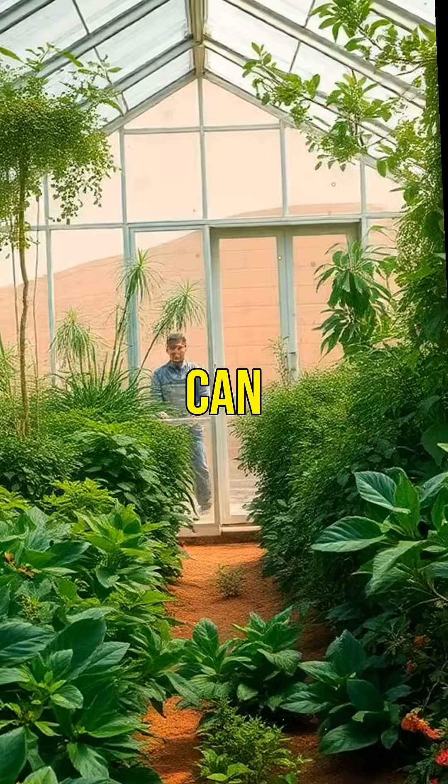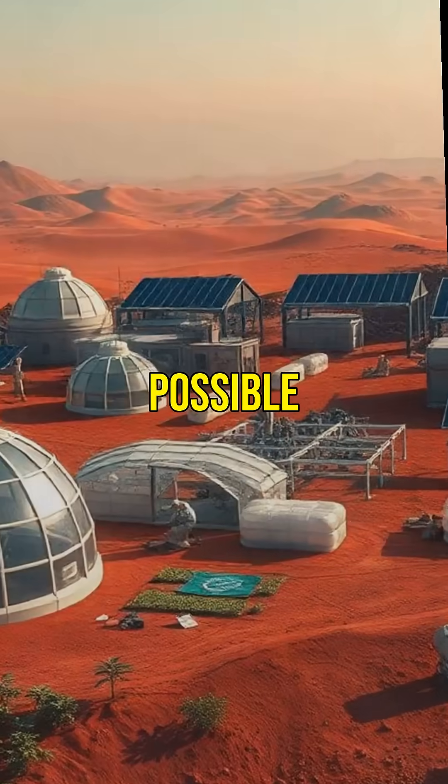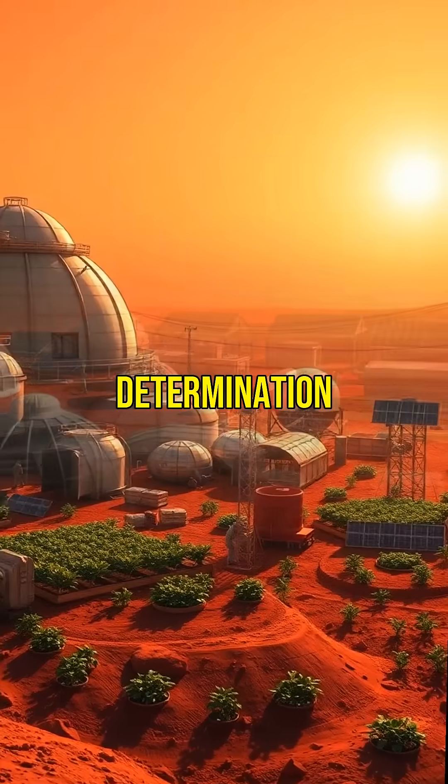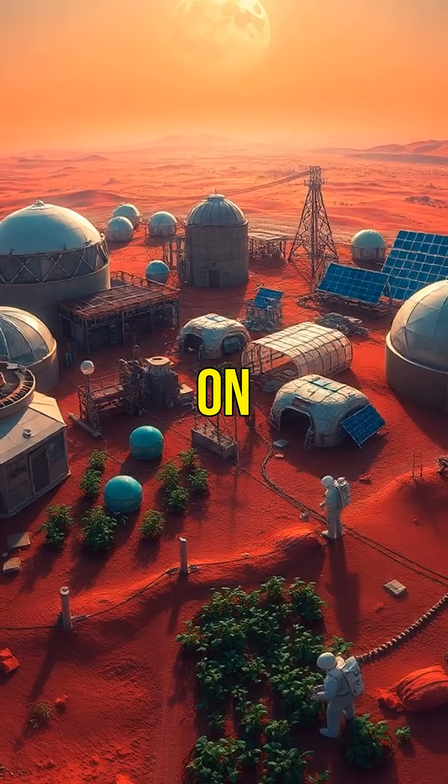Oxygen production from plants can support human life. Surviving and thriving on Mars is possible with innovation and determination. From shelter to food, every step brings you closer to life on Mars.